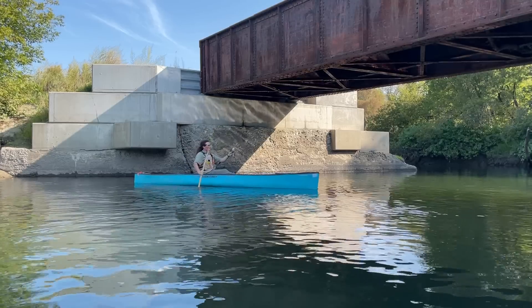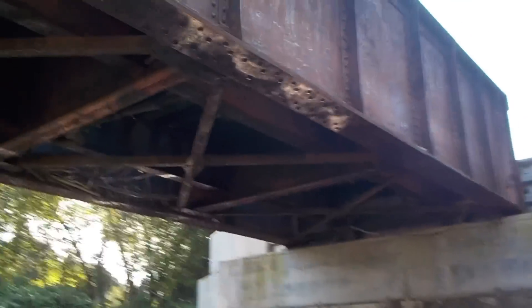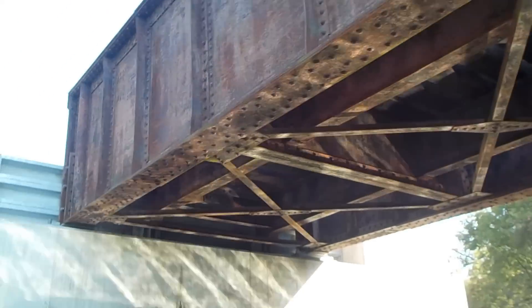It was only the abutments on this bridge that had issues. The superstructure is still in pretty good condition — no salt near it. So how do you replace the abutments on a bridge without replacing the entire bridge?